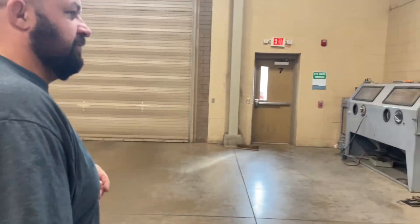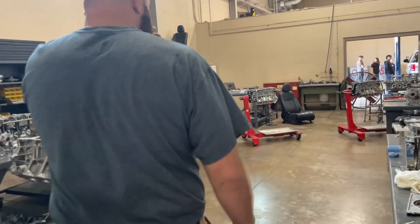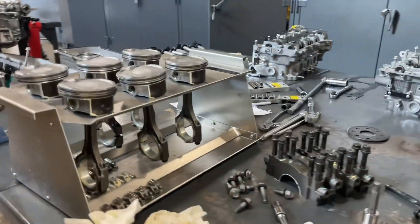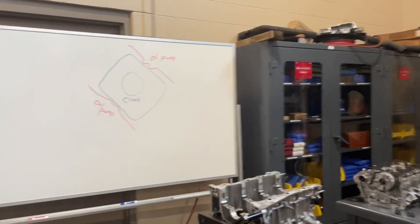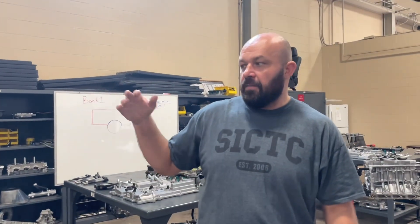This is our engine lab where we do engine disassembly and measuring. We have Toyota 2GR-FEs torn all the way down to the blocks — students are learning about the four-stroke cycle and all the components. We'll be measuring cylinders, measuring pistons, fitting rings because kids always break the oil rings and we have to re-fit rings. We go bolt by bolt, tearing it all the way down, then move into the micrometer lesson to make everybody measure properly.